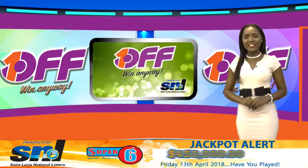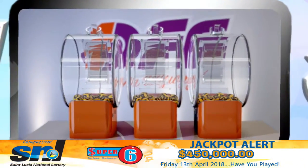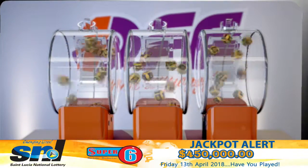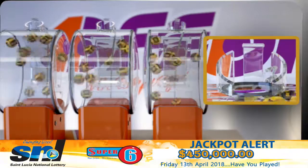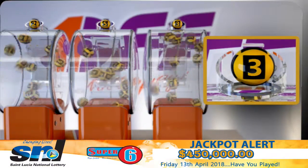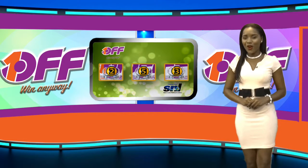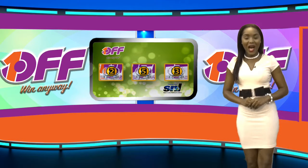One Off — a simple and easy game to play where you win anyway. Here are your winning numbers, good luck. Two, five, three. I repeat: your One Off winning numbers are two, five, three. One Off — win anyway.